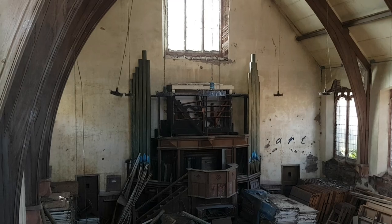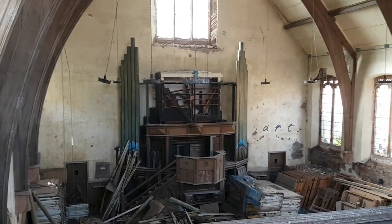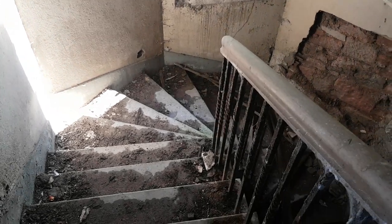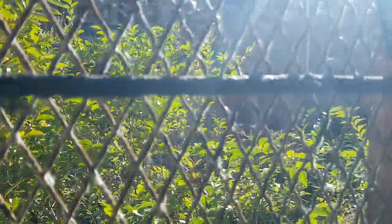This is an abandoned church in Scotland, part of a ghost town that's just been left. It looks like it's in very good condition still. The staircase still looks decent. There's an old school next door there.